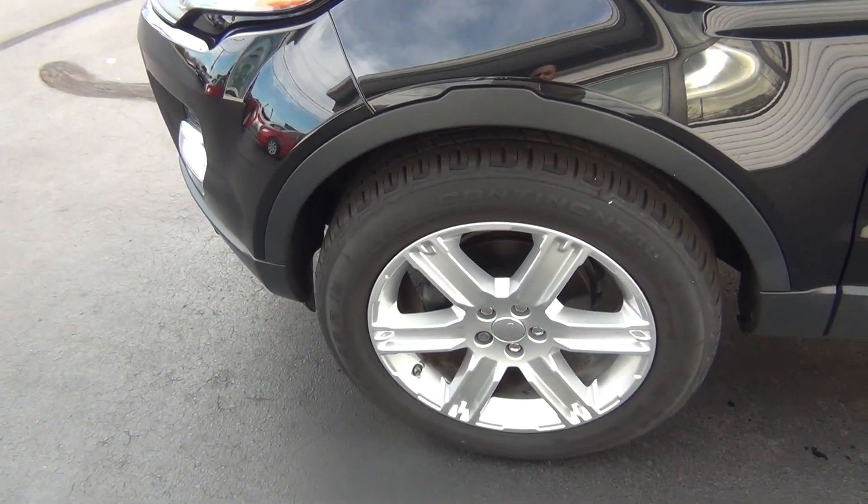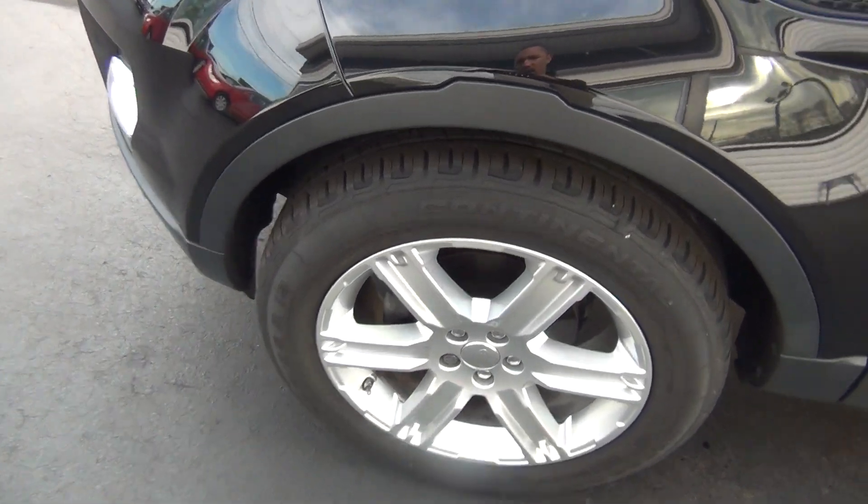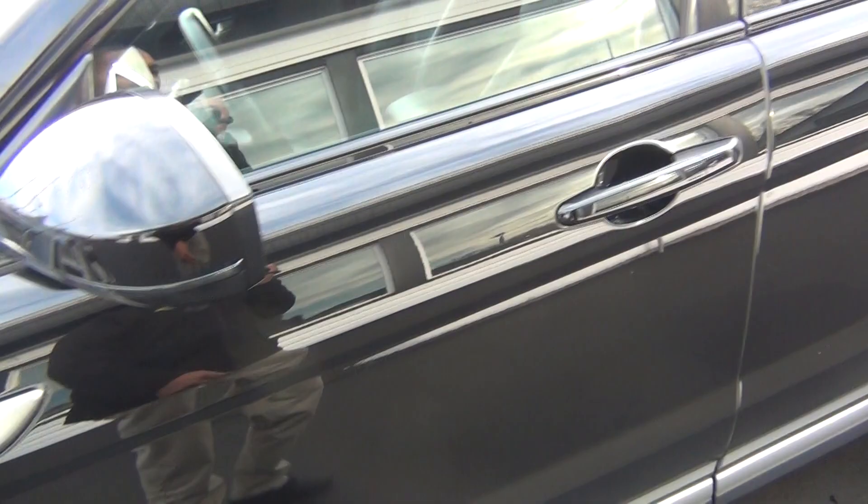Wheels are in excellent shape. No curbing on the rims, no road rash. You're knee deep in tread there — like brand new tires, you've got tons of tread life left.